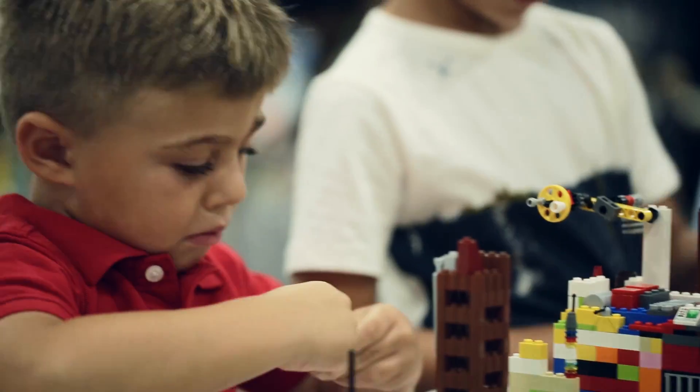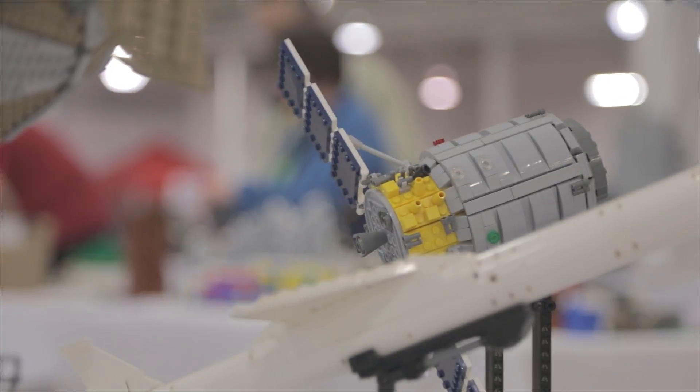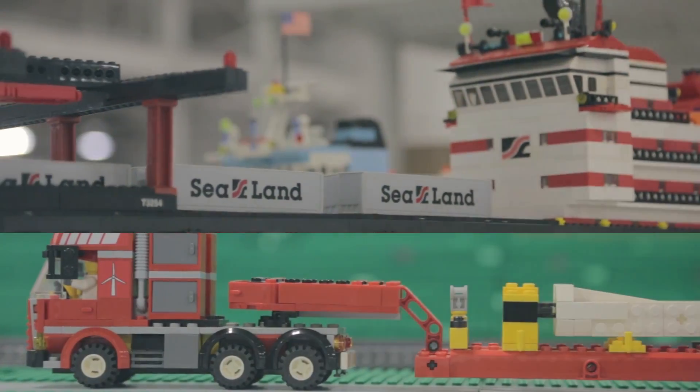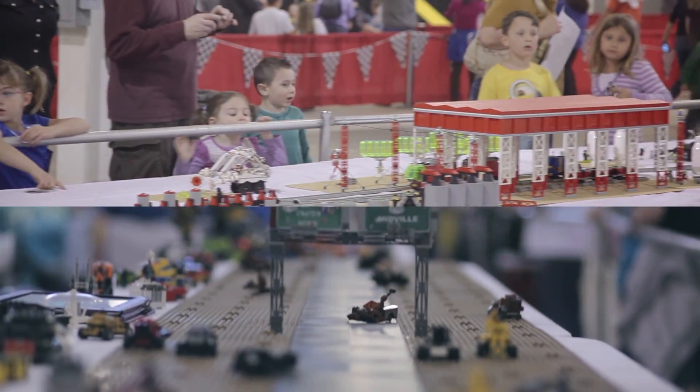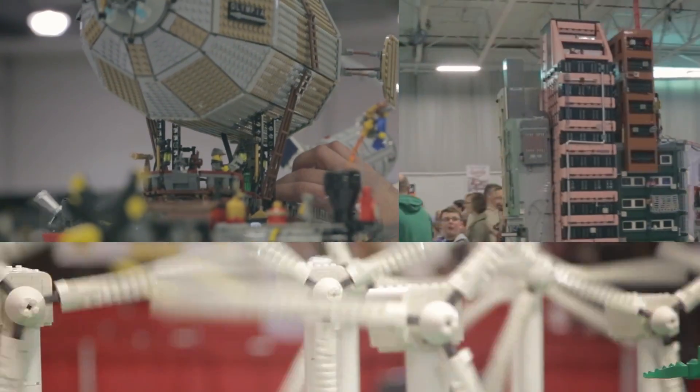We created BrickFest Live to inspire, educate, and entertain all of the Lego fans. BrickFest Live is great for kids because it really lets your imagination run wild and you can see all the possibilities you can create with Lego. Lego is so educational — it can be used for so many things, just from basic motor skills all the way up to advanced engineering and robotics.